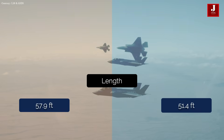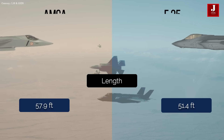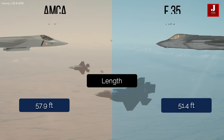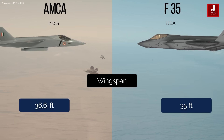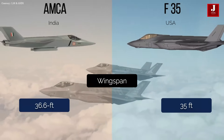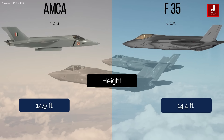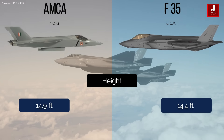Let's have a look at the aircraft's size and performance. The AMCA is 57.9 feet long, while the F-35 is 51.4 feet long. The AMCA has a 36.6-foot wingspan, whereas the F-35 has a 35-foot wingspan. The AMCA is 14.9 feet tall, while the F-35 is 14.4 feet tall.